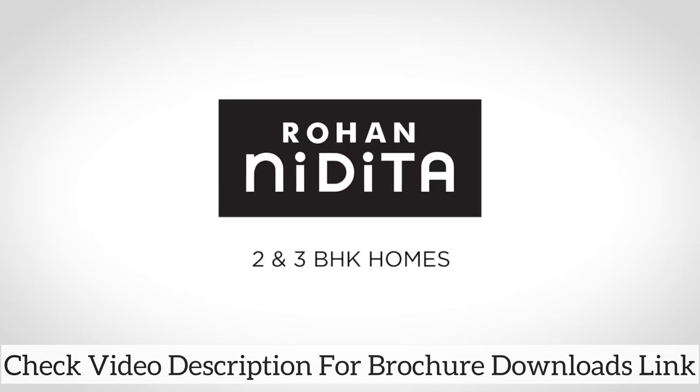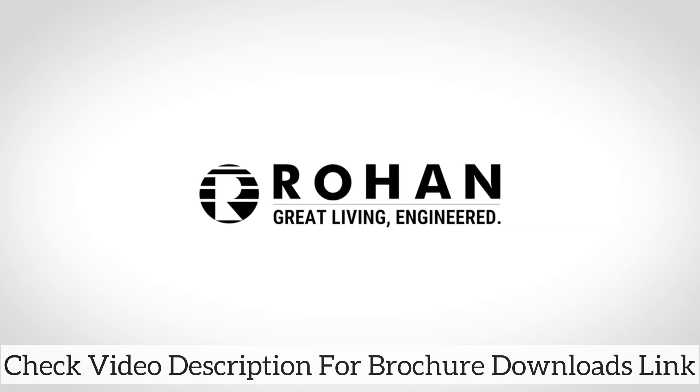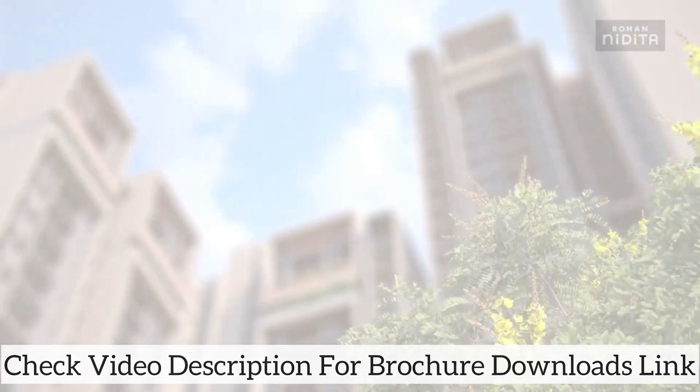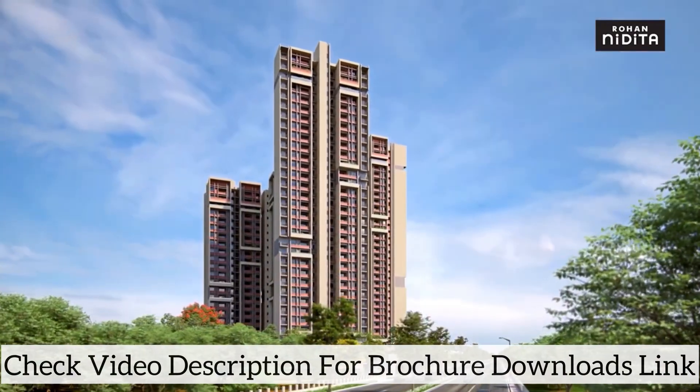Welcome to Rohan Nidhita, a project by Rohan Builders in the developing IT hub of Hinjewadi Phase 1. These four towers offer a combination of two and three BHKs, housing around 480 families.